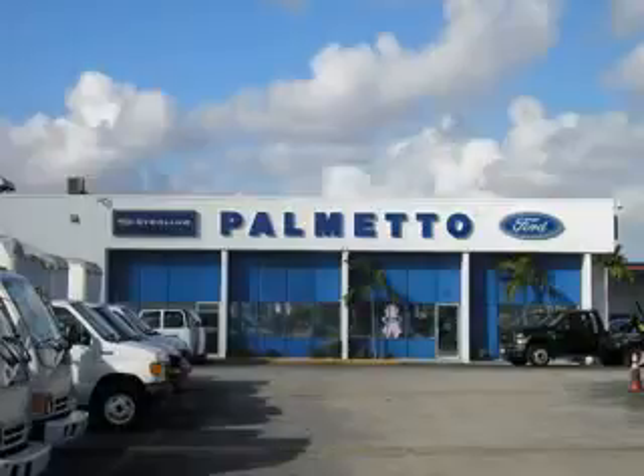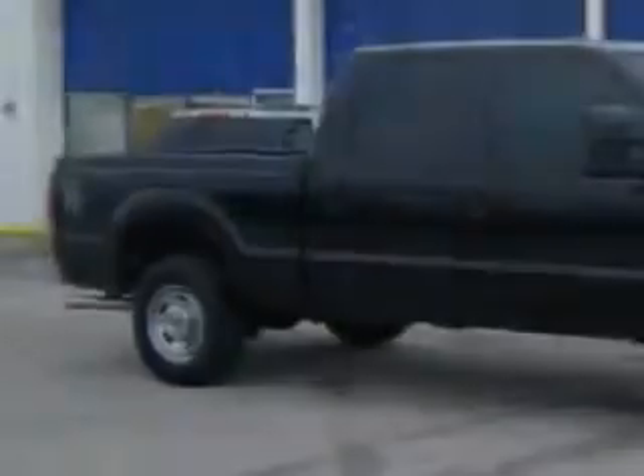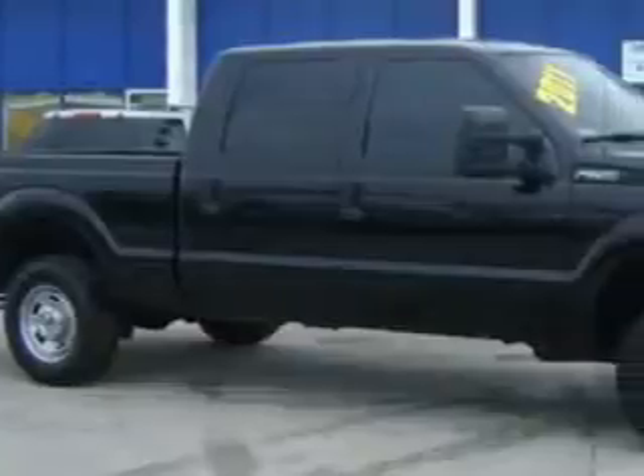Welcome to Palmetto Ford, located at 7245 NW 36th Street, Doral Boulevard in Miami, Florida. Palmetto Ford knows you want more in a car. You have a purpose for your vehicle.